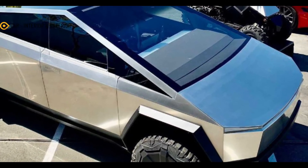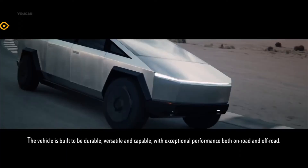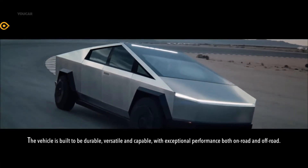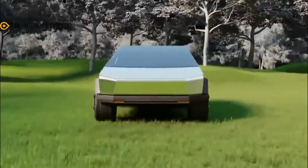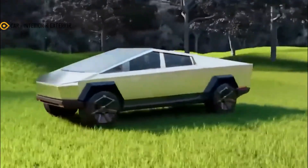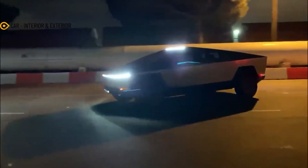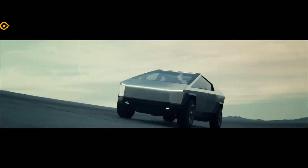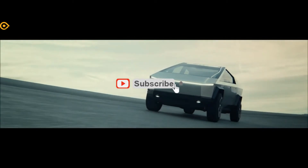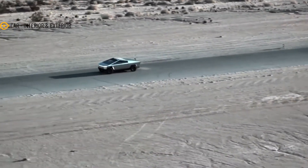Six passengers may be comfortably accommodated in the Cybertruck. Despite its several outstanding features, the upcoming 2023 Tesla Cybertruck is primarily concerned with performance. Tesla will provide a range of outputs, starting with a single motor configuration. This model accelerates from 0 to 60 mph in 6.5 seconds and has a range of 250 miles on a single charge. The all-wheel drive system is standard on the dual-motor version, which speeds to 60 mph in 4.5 seconds.